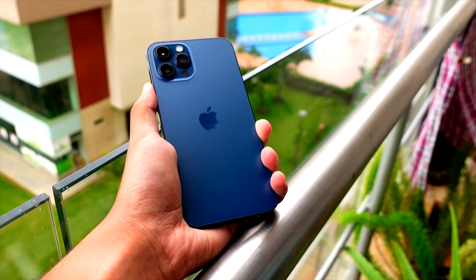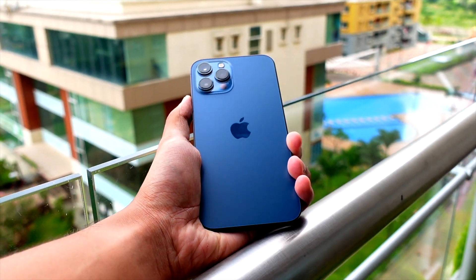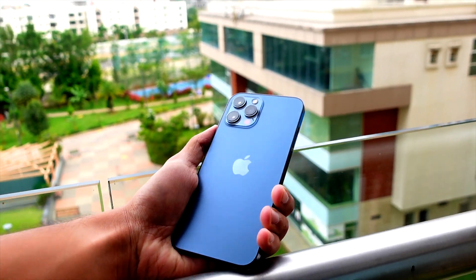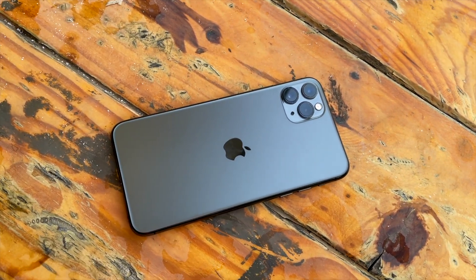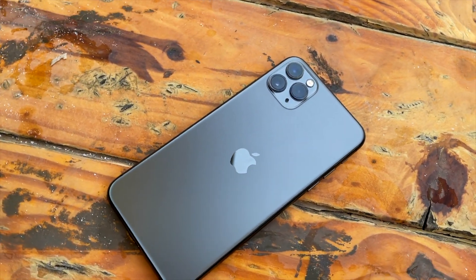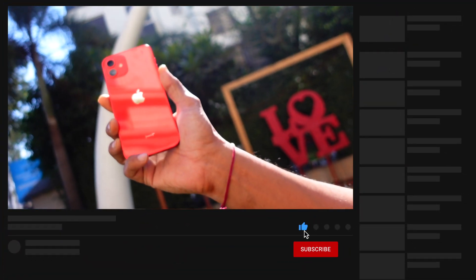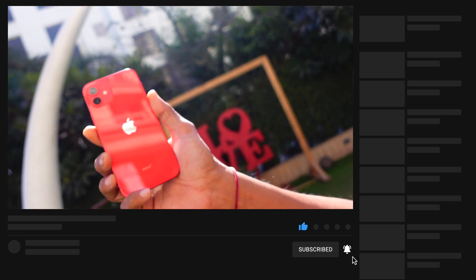This volume bug happens every time, and of course everyone adjusts their volume very often in a day. We pull it up when showing something to someone, or pull it down when we want it audible only to ourselves. It is just so frustrating — I really hate this bug.